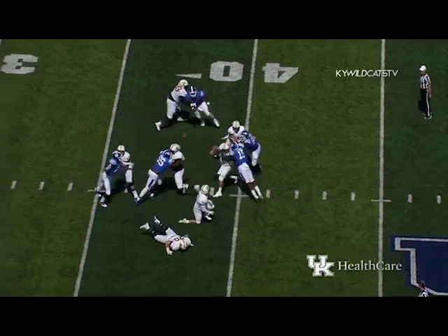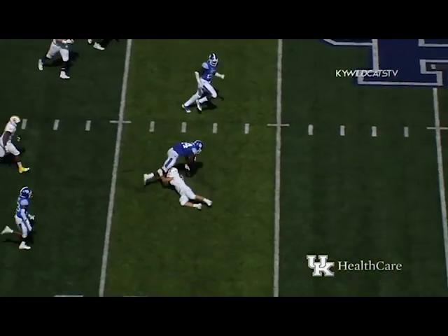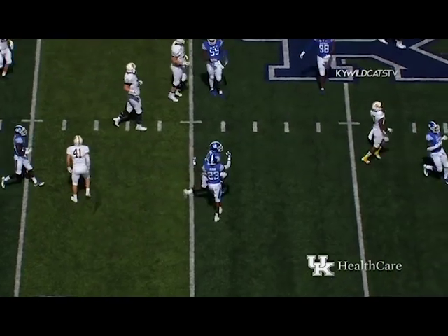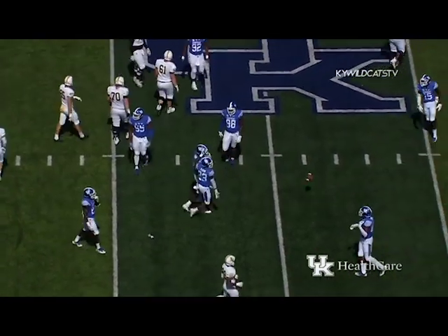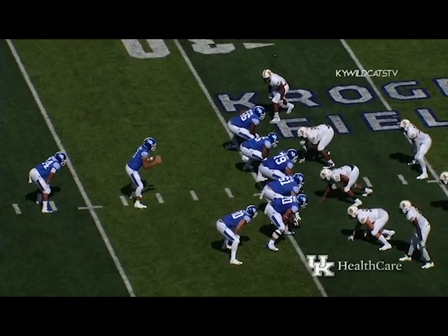Bentley just hit as he throws — intercepted! Davis has got it. He could have slipped that first tackle, he had none of the green grass ahead of him. Danny Clark, a left-hander with a rifle for an arm.